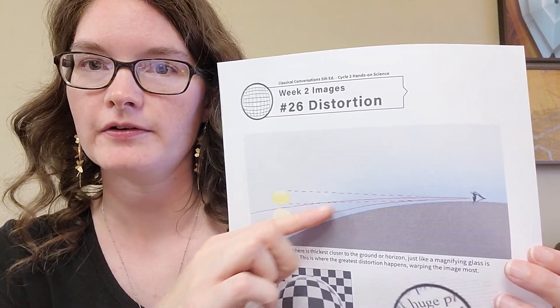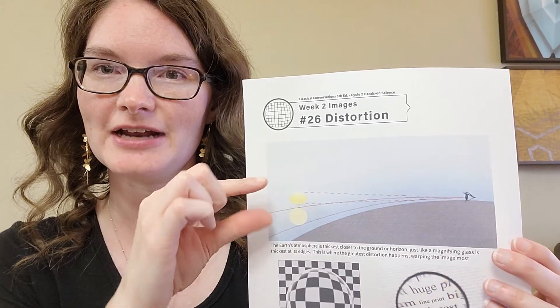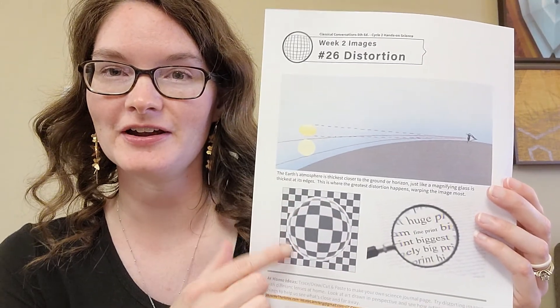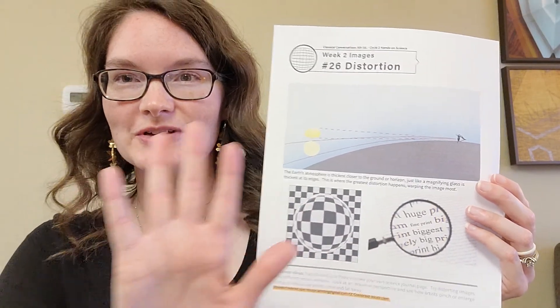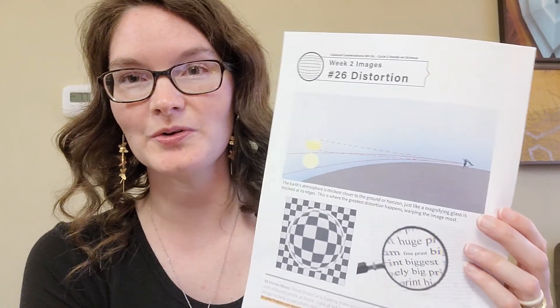The same thing happens with the image of our sun as it goes below the horizon — because the light has to go through more of the earth's atmosphere at the horizon, it refracts the light more and changes how the sun looks. Nicole has another graphic showing how the light is refracted, but our eyes want to believe the light is coming straight at us, so the sun looks squished and not fully round — like an optical illusion. Those are the two experiments — I'll see you guys soon. Bye!